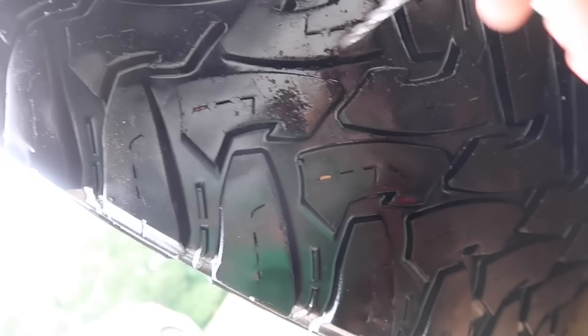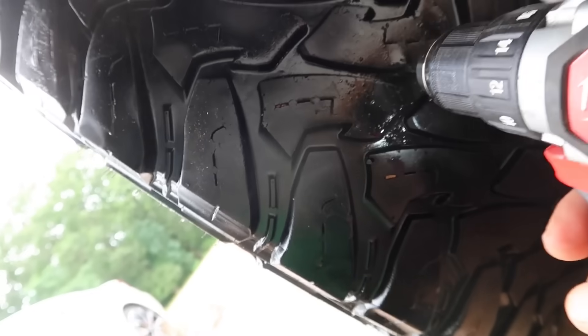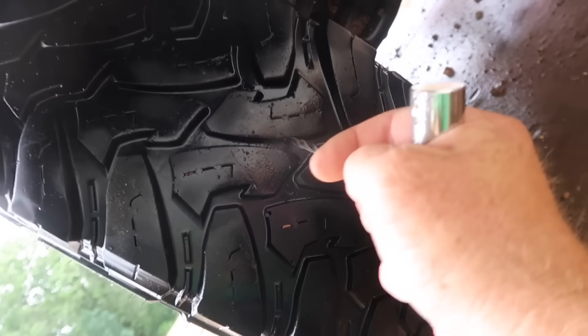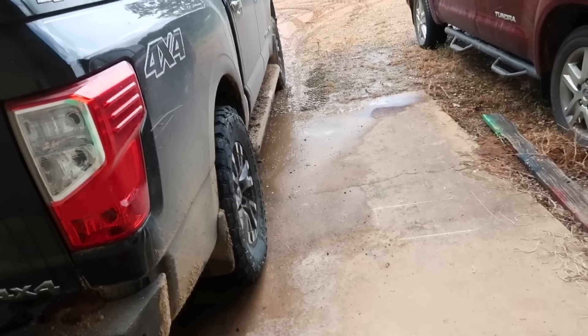I don't know if I can get a plug in that or not, but I'm fixing to try. This is a tough one right here on that knobby — I can't even get the thing in there. I opened her up. Got one in there, airing it up, we'll see if it holds. Found the other one up in there — boy, took me a while to find that one. Small punctures, I don't know what they came from. I don't think I've ever had two flats at the same time.